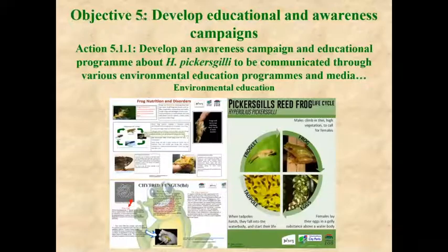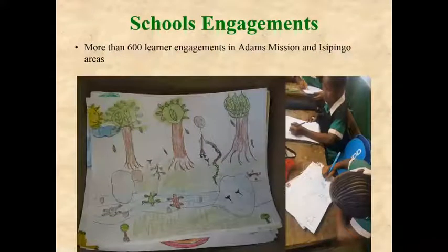Another objective mentioned was developing education campaigns. The Johannesburg Zoo has produced posters on Pickersgill's reed frog covering nutrition, chytrid fungus, and its life cycle. The Endangered Wildlife Trust has been working with school children teaching them about the frog, wetlands, and wetland ecology, and pupils have gone out to the wetlands to see the habitat that Pickersgill's reed frog lives in.